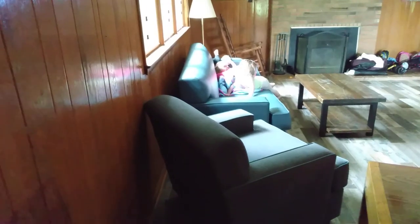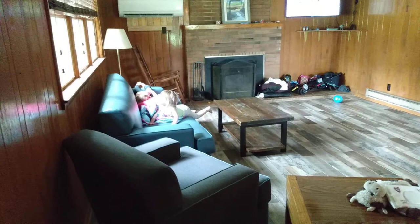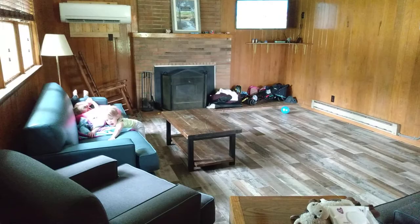We're staying at the Henry Horton State Park cabins in Chapel Hill, Tennessee. This is the cabin we got.